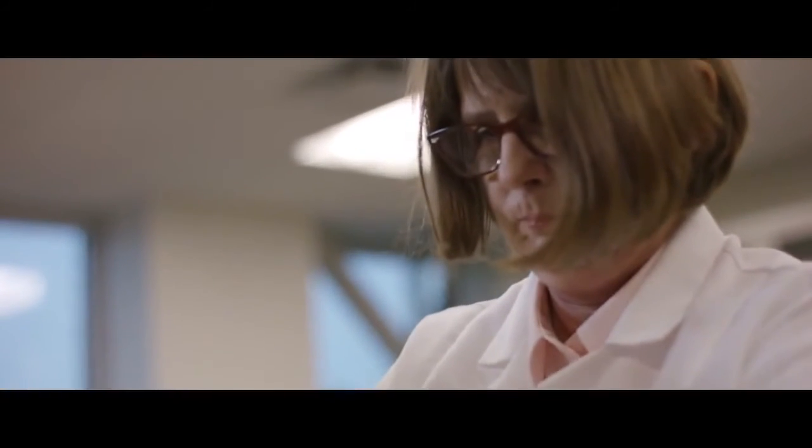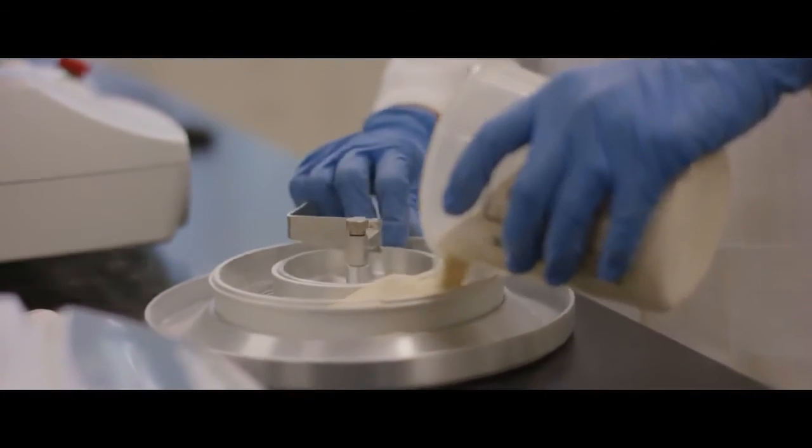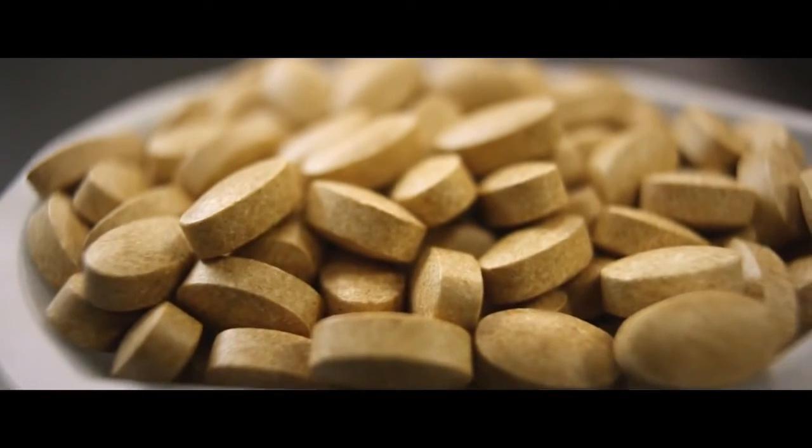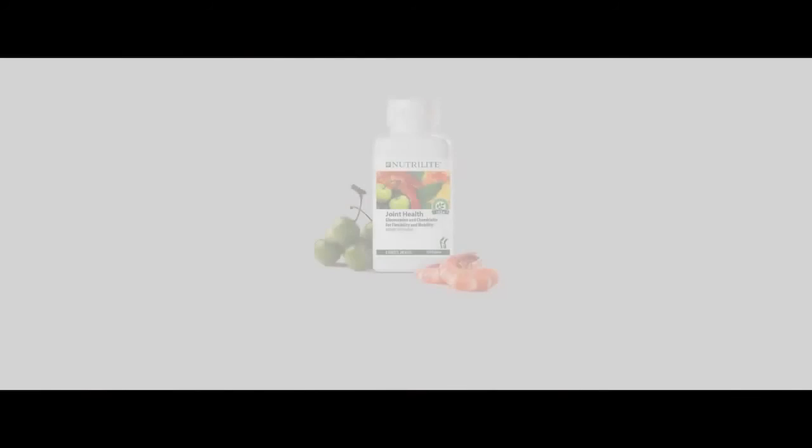By starting some supplementation early on in your life, you can probably prolong the flexibility that you will have as you age. It is a good idea to take glucosamine now.